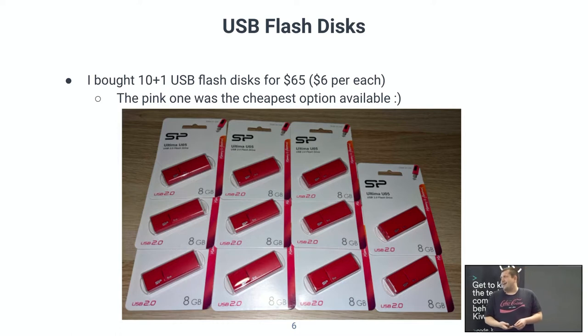I was looking at eShops, searching for the cheapest option. I actually bought them from Alza — the pink one was the cheapest, so I went with 10 pink USB flash disks. I bought 11 actually, because I wanted one spare just for testing. But then I was thinking the scene I referenced earlier was too obvious — nobody would fall for picking up pink flash disks in a parking lot.